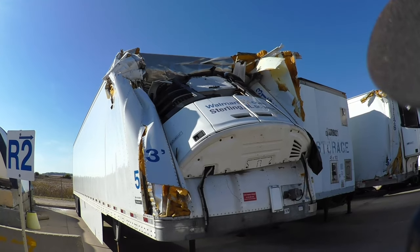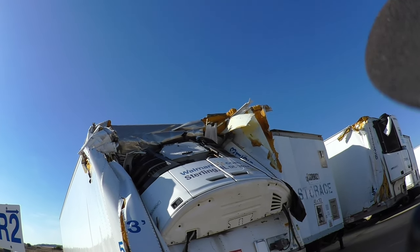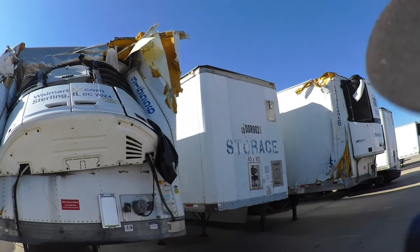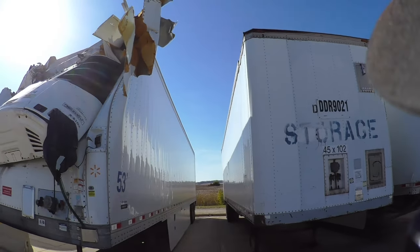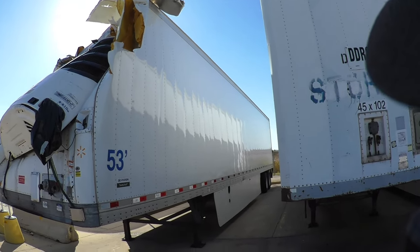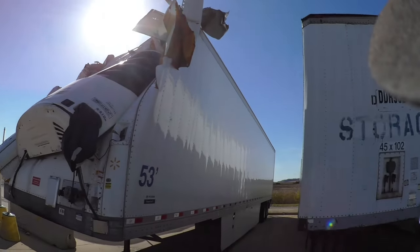But the landing gear looks alright — usually that breaks off. He was going really fast. That's pretty embarrassing. You can actually drive it back; it didn't really bend anything.